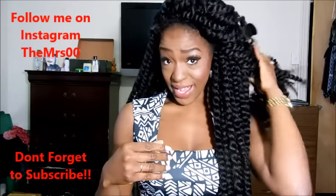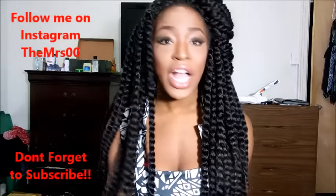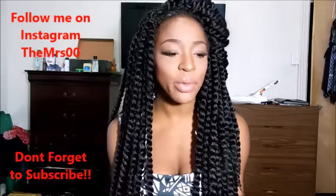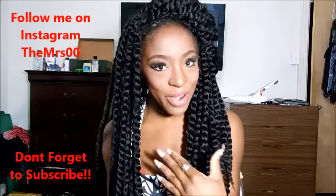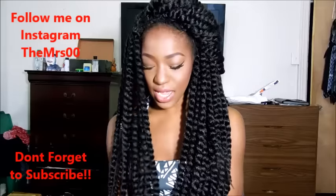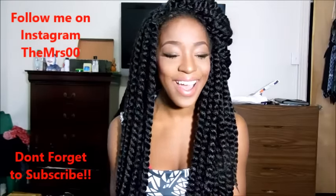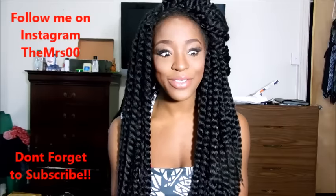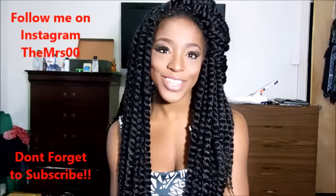Anyway guys, if you have any questions, comment and subscribe. You can leave them down below. I'll also leave a link to this product and a link to the beauty supply store — they actually have a really vast amount of things there. Thanks for watching, rate, comment and subscribe, and I'll see you in my next video.